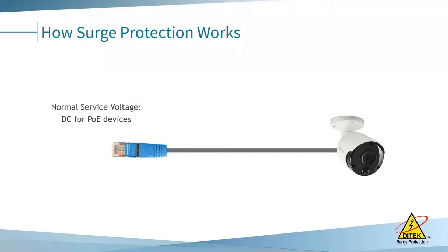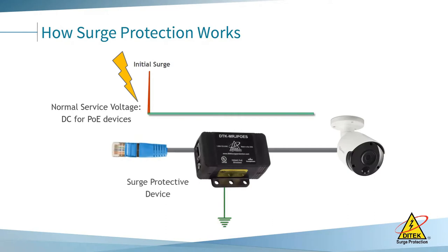This is a demonstration of how surge protection works using a PoE camera as a reference. You have a cat cable going to your outdoor device. If a surge is picked up on that cable, it's going to go directly to your equipment. But if you have surge protection installed, that surge is dumped to ground before it can reach your equipment.